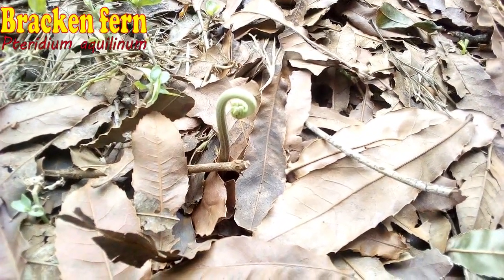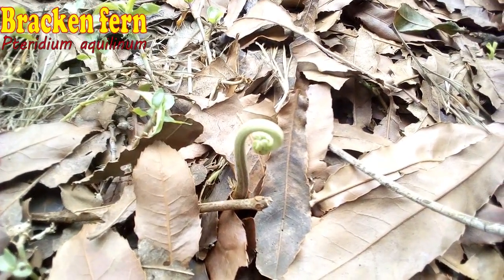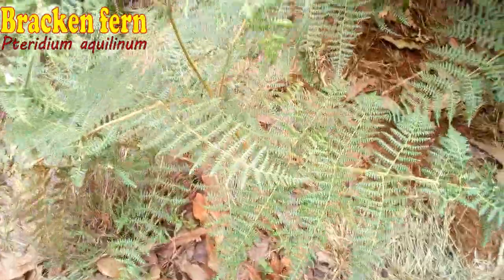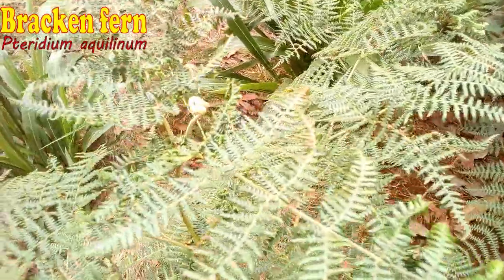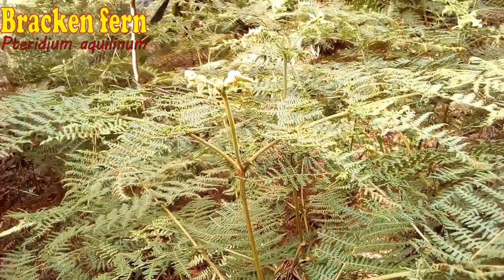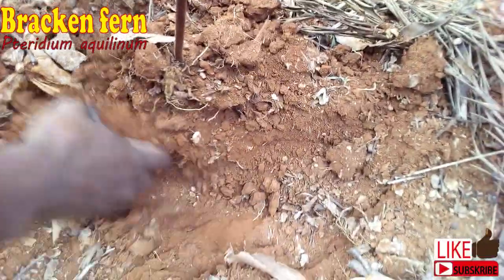This weed reminds me of clenched fists — a luta continua kind of theme, a form of rebellion or struggle for survival. This weed is actually a fern and so it will not produce seeds as we know them. It is common in highlands, coffee and tea growing areas in Kenya. It establishes without a problem even in acidic soils.